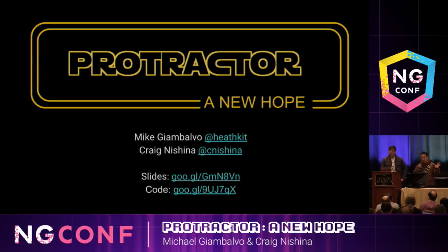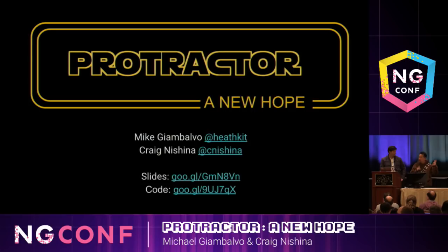Way back in 2016, we worked on the Protractor team. Although we're currently not actively working on it, we're still interested in the project. Today we'd like to share three tips: screenshot testing, a new way to write Protractor tests, and debugging Protractor tests with Chrome DevTools.